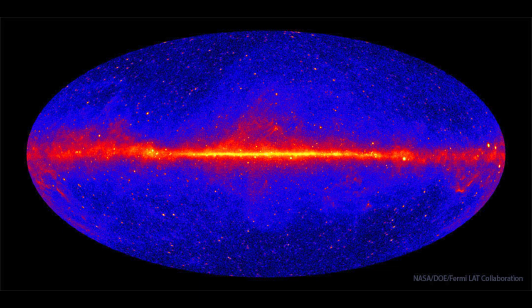So what do we see here? We see an image of the entire sky wrapped out into this picture. This is what the sky would look like if your eyes were sensitive to gamma rays — if you could see the universe in gamma rays instead of visible light, this is what you would see.